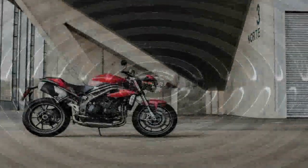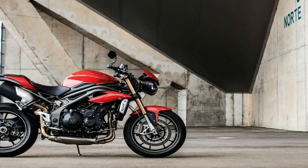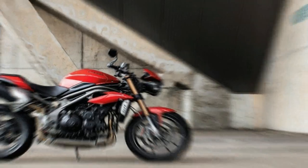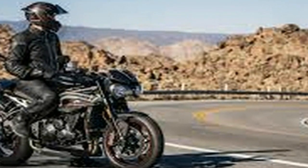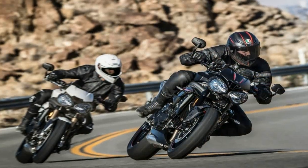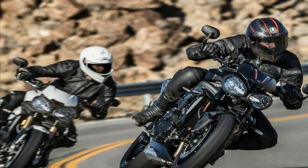The redline is now in five figures at 10,500 rpm. The exhaust system is redesigned, though the mufflers are still under the pillion seat. The exhaust is freer flowing and has lighter headers. The RS version gets Arrow silencers with a brushed titanium finish, plus carbon fiber for the heat shield and end cap.